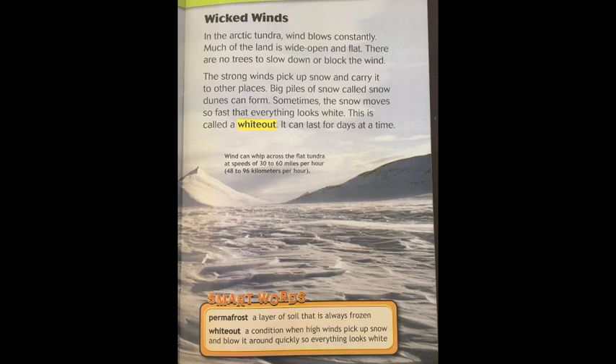In the arctic tundra, wind blows constantly. Much of the land is wide open and flat — there are no trees to slow down or block the wind. The strong winds pick up snow and carry it to other places, forming big piles of snow called snow dunes. Sometimes the snow moves so fast that everything looks white. This is called a whiteout, and it can last for days at a time.